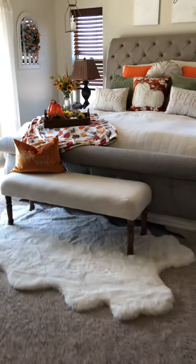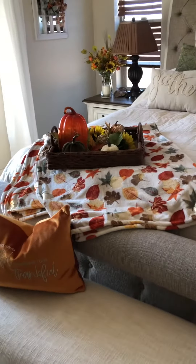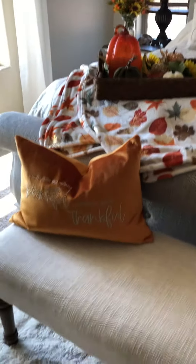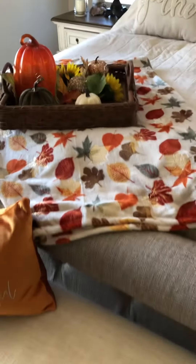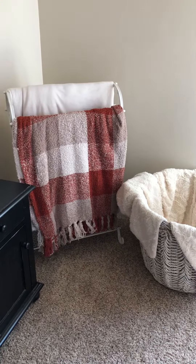Here are some ideas for fall decorating in your bedroom. I have a fall gathering pillow — I always change out my decor for every holiday. I have basically the basics: a throw blanket, and over here it matches the blankets on the rack.